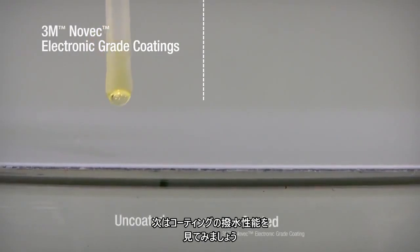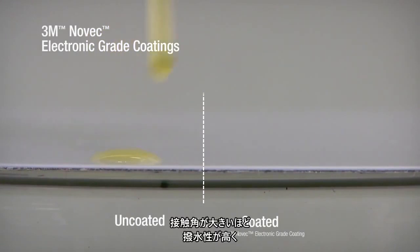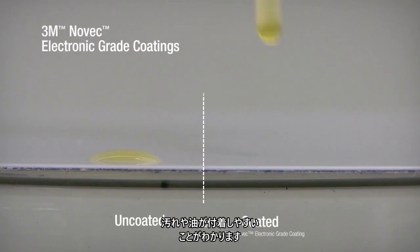Now let's examine the coating's repellency. One way to measure this is by the contact angle. The greater the contact angle, the better the repellency and the easier the surface is to clean. The low contact angle of the oil on the uncoated surface indicates it may not repel liquids and may be more susceptible to smudges, oil and grime.